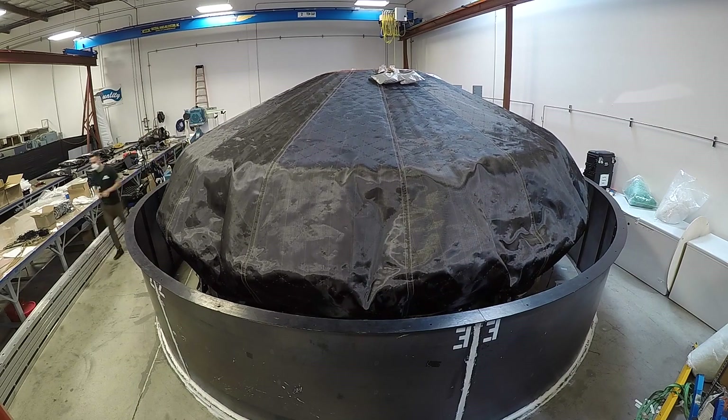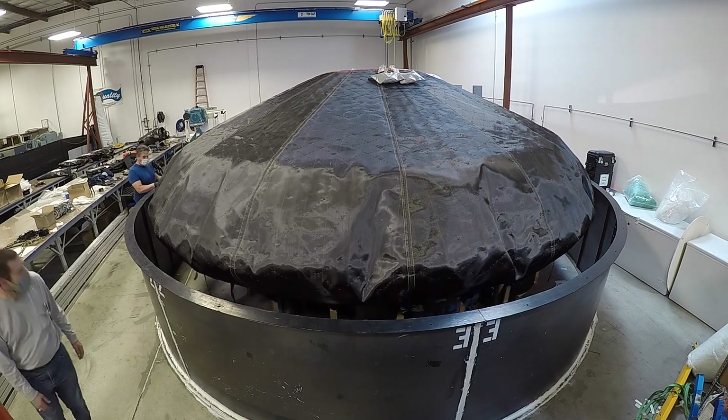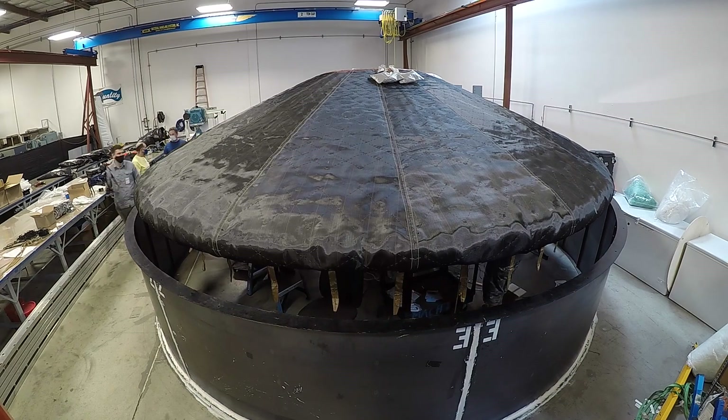The outer layer, together with insulation and a gas barrier, make up the flexible thermal protection system, which can handle extremely high temperatures.